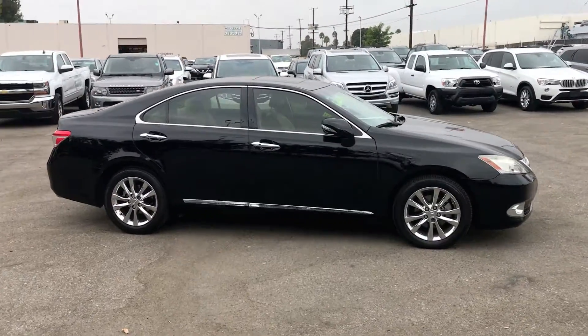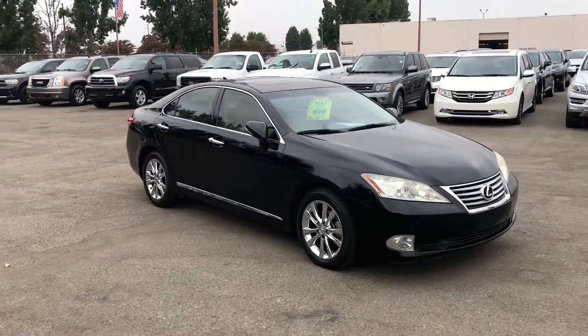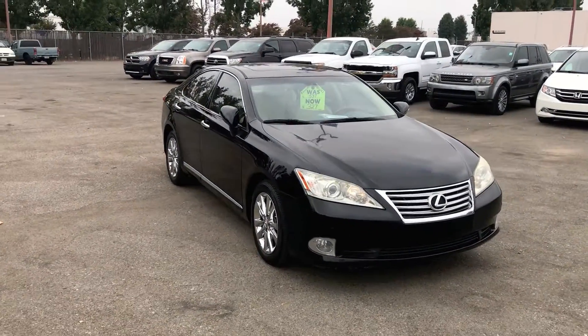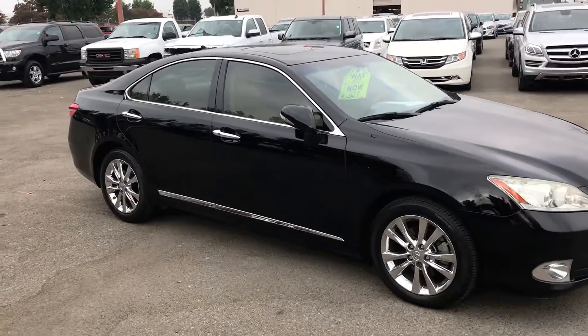Backup camera, heated and cooled seats, dual power seats, leather, moonroof, and premium wheels. Call us at Wholesale Investments Inc. today to schedule your test drive.